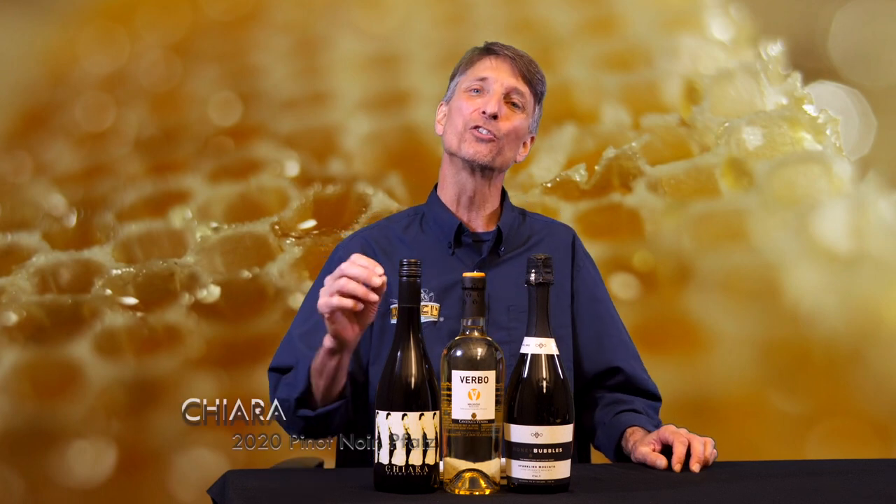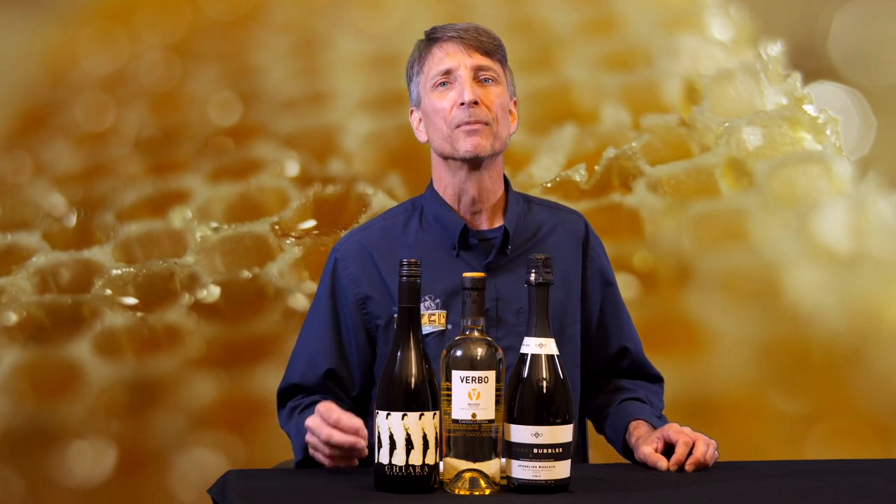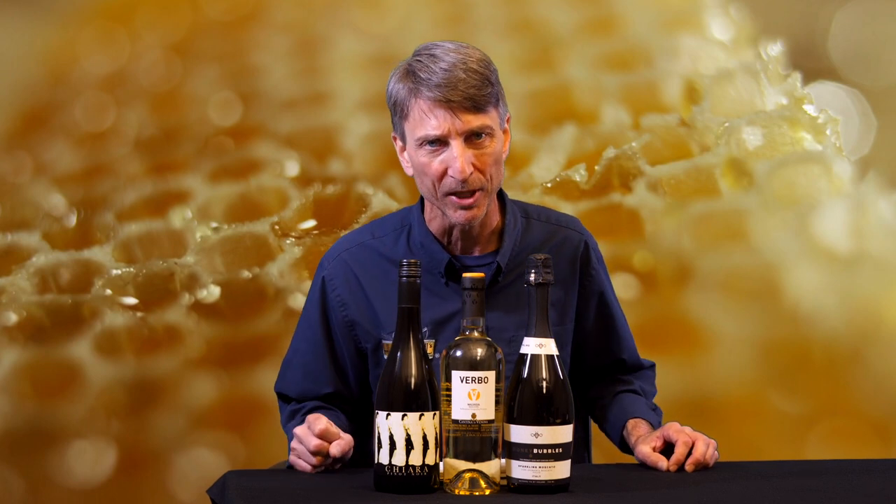Last but certainly not least, we've got something a little off the beaten path. This is the 2020 Chiara Pinot Noir from the Pfalz region of Germany. In Germany, you will often see Pinot Noir referred to as Spätburgunder, literally meaning 'from Burgundy.' What we're going to get here is a really detailed, balanced, very well-made Pinot Noir.